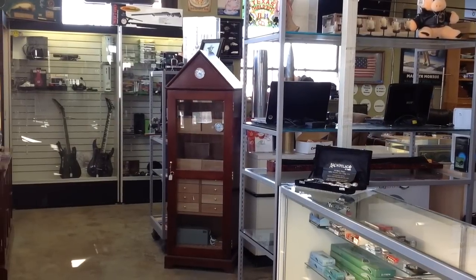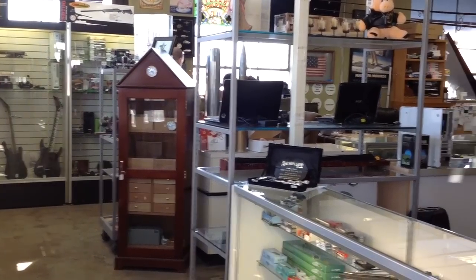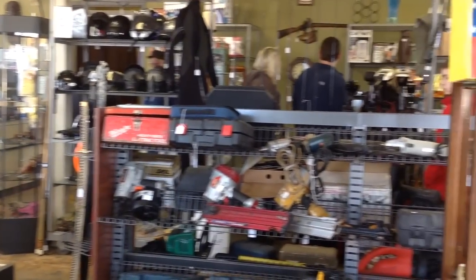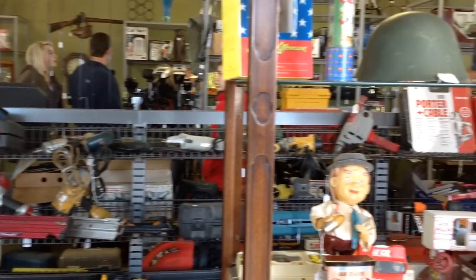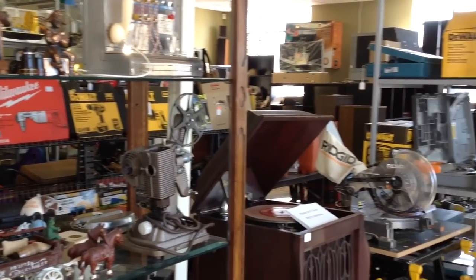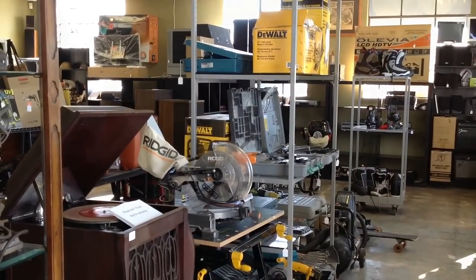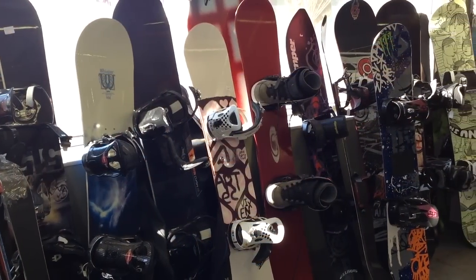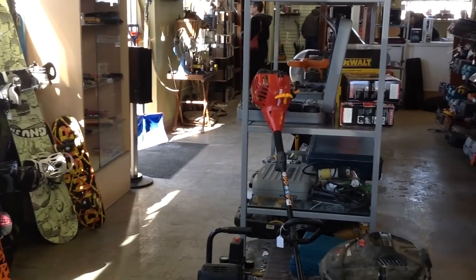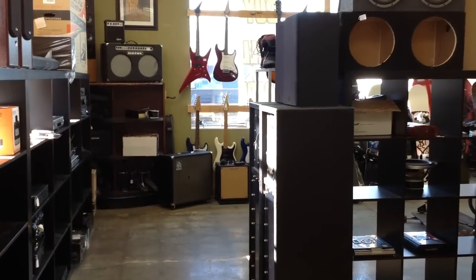My name is Peter, and along with my partner Adrian, we'd like to take you on a tour of our shop, Trading Post, here in Crystal Lake. We buy, sell, and trade. Lately we've had quite a few requests from people saying we should make a couple of episodes showing what we do, how we do it, and how we make the deals, so we decided to do this and see how it comes out.